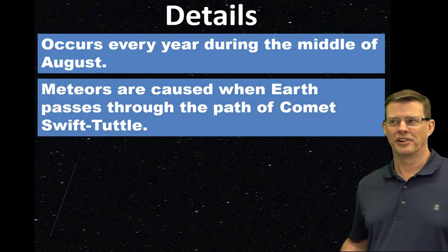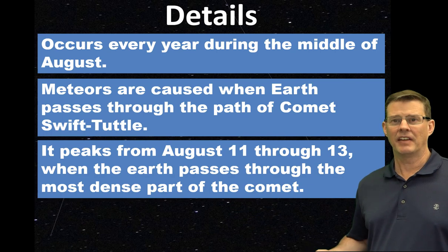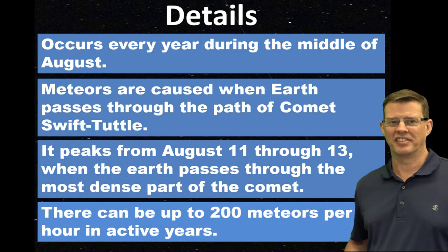This happens to be when Earth passes through the comet called Swift-Tuttle. During the 11th to the 13th, which is when we expect it to peak, it's when Earth passes through the most dense part of the comet's tail. There can be up to 200 meteors per hour in some of the more active years, but we're expecting about 100 to 150 at peak times this year.